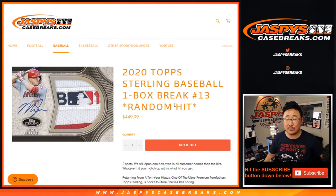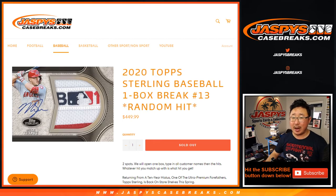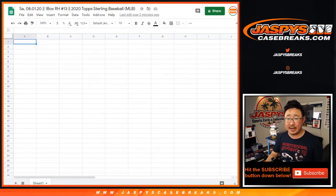Hi everyone, happy Saturday. Joe for jazbeescasebreaks.com coming at you with a one-box break of 2020 Topps Sterling Baseball. There are only two hits inside this one. This is random hit break number 13 from jazbeescasebreaks.com.